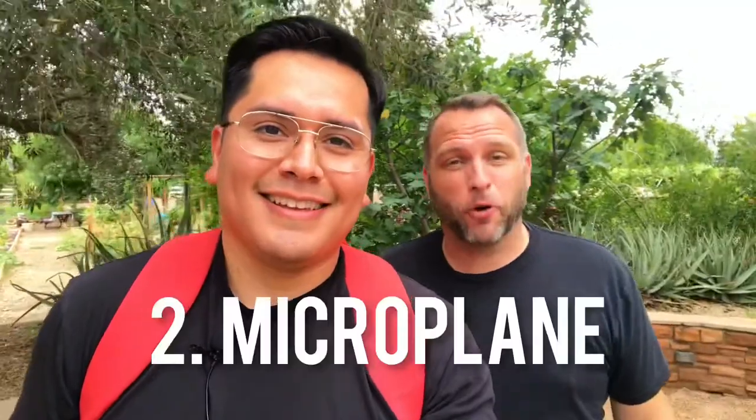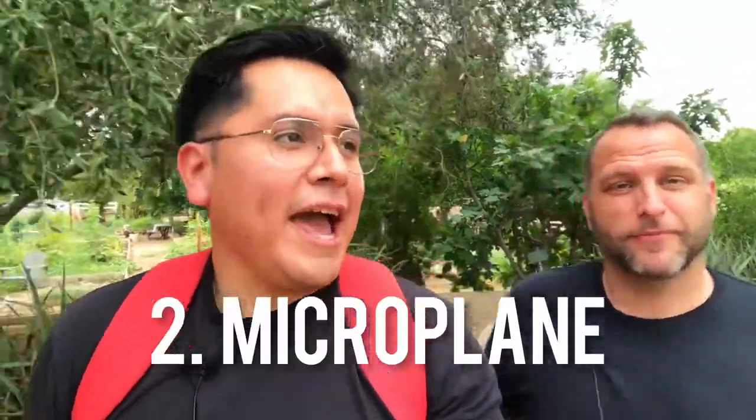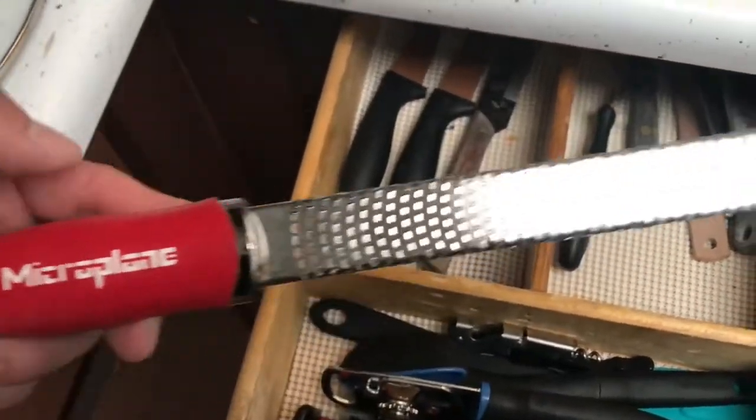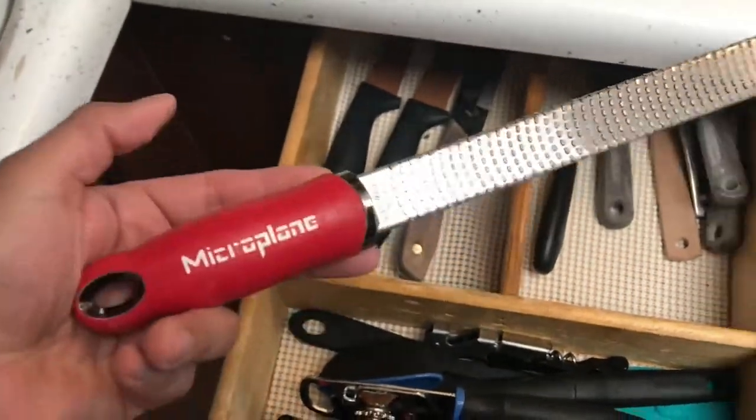It's such a beautiful day. Let's take a walk around the farm while we talk about these. Number two is a microplane. I hadn't heard about that until I met you. It's just a little grater, but the grater is so tiny — you get micro little pieces of whatever you're grating and it eliminates the need for so many other kitchen tools.